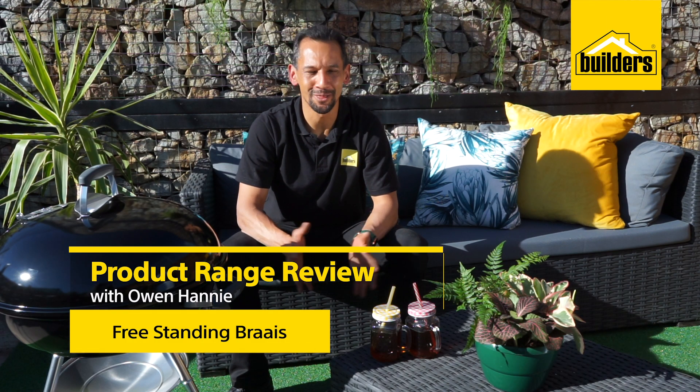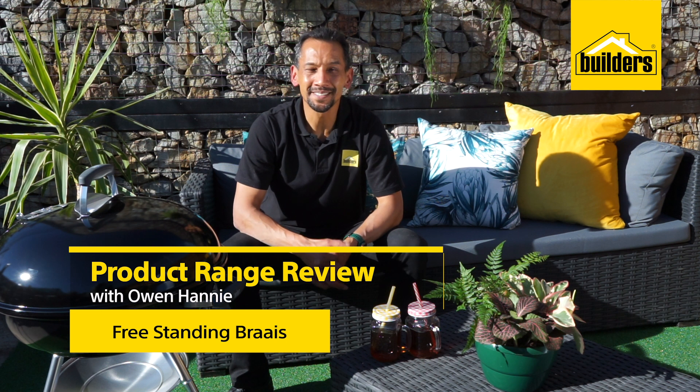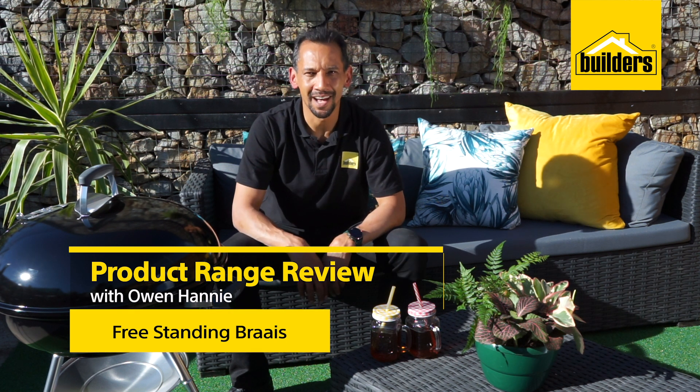Hi, I'm Owen Honey, a local DIY enthusiast from Boulders. Well, summer is here, which means it's time to braai. And I'm here at Boulders to show you what they have in store in terms of the ultimate freestanding braai experience. Let's go in store and take a look.